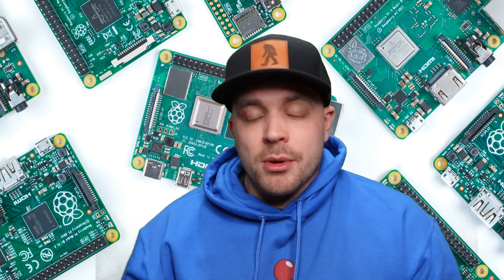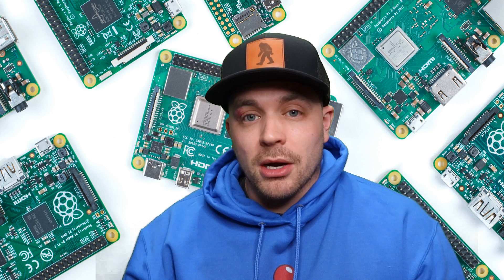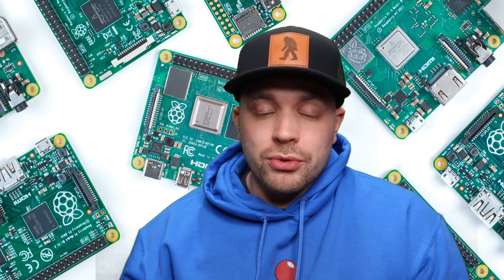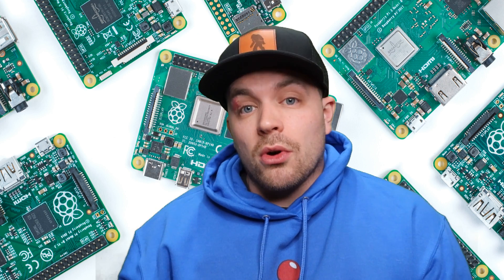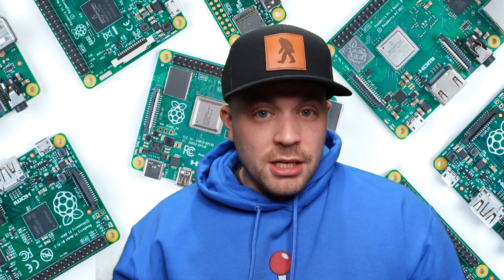They currently have the Raspberry Pi 4 Model B, which is offered in two, four, and eight gigabyte RAM options. They vaguely talked about potentially updating the HDMI ports from micro to regular size HDMI. They also talked about updating the power supply and offering some additional RAM options, so maybe going up to a 16 gigabyte RAM option.